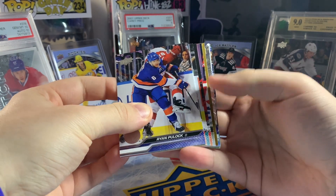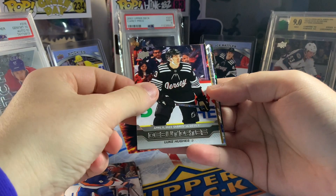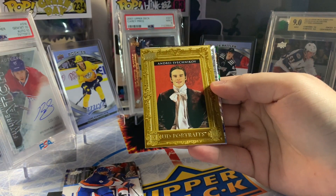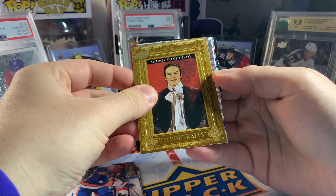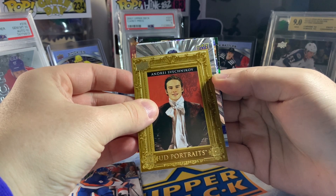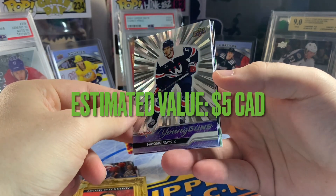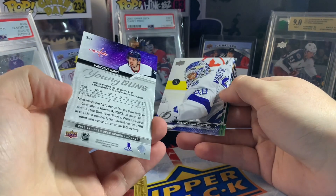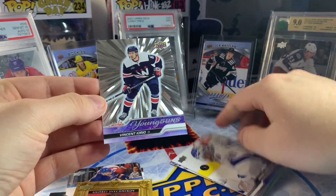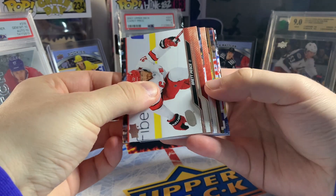Next pack up — looks like we got an Outburst, and it could be a Young Guns. First though, a Debut Dates of Luke Hughes, a UD Portraits of Andre Svechnikov. And yes, we do have an Outburst Young Guns — not sure what these are selling for currently. It's a Capital... that's Vincent Iorio. Interesting — definitely not one of the top guys in the product, but nice to get a parallel Young Guns. The Outburst shouldn't count as one of our regular Young Guns, so we should still be expecting five more.